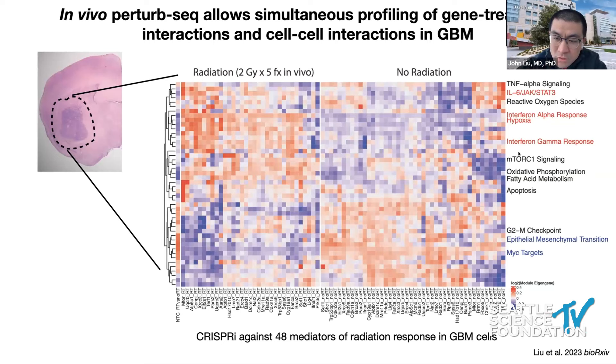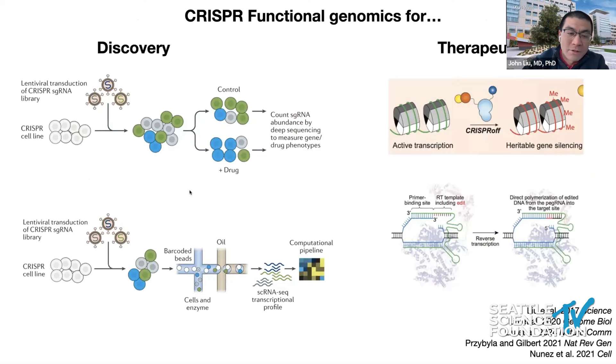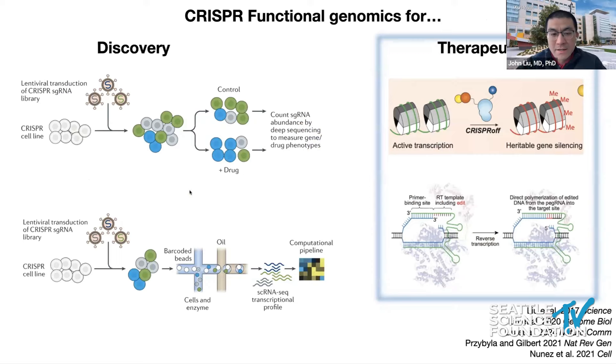What we saw was that radiation fundamentally rewires how genetic perturbations affect signaling pathways in GBM. For example, if we target mTOR — all pooled in the same tumor — we shut off mTOR signaling and activate inflammatory pathways. But if you do this in combination with radiotherapy, you get a much more active interferon response, a much more potent repression of cell cycle, as well as activation of apoptosis. That's an example of how we use this for discovery, finding therapeutic targets and understanding their consequences.